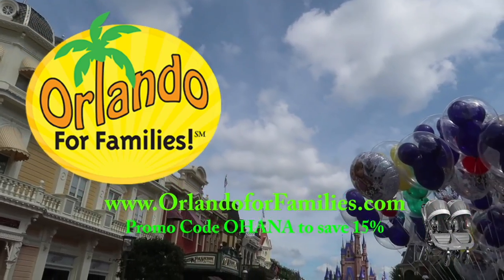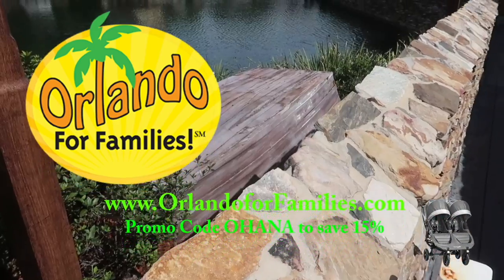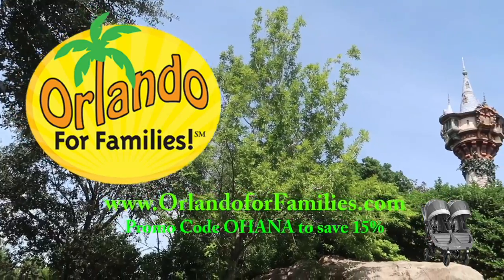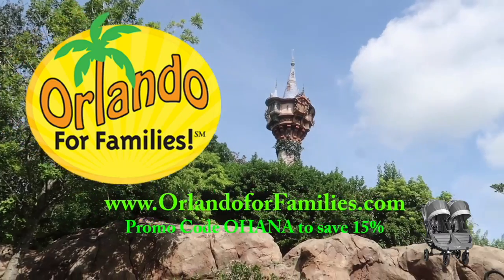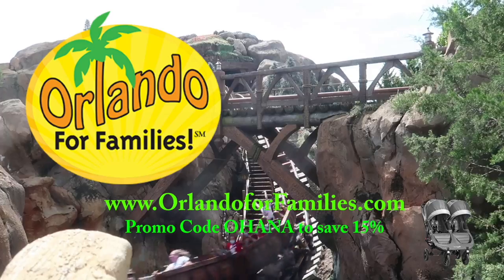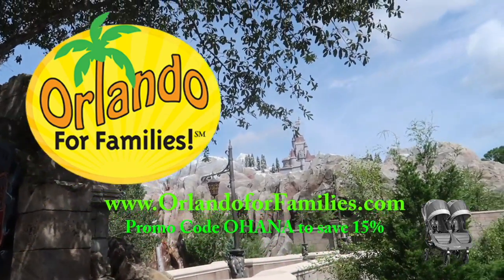Today's video is brought to you by Orlando for Families — for amazing prices and even better customer service on all of your stroller rental needs for your Orlando vacation. Visit them at orlandoforfamilies.com and use the promo code OHANA to save 15% off their already competitive prices.